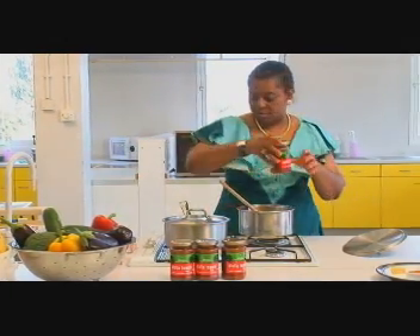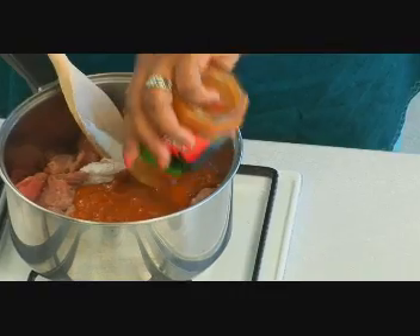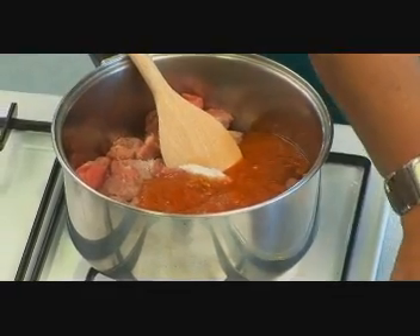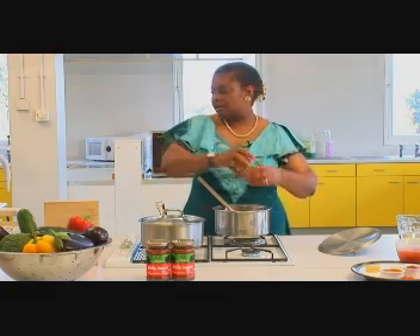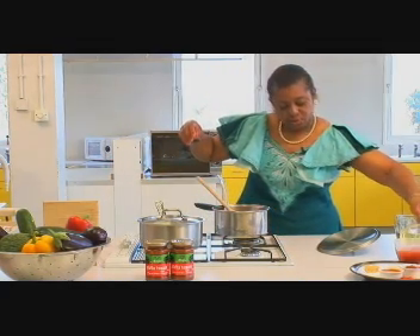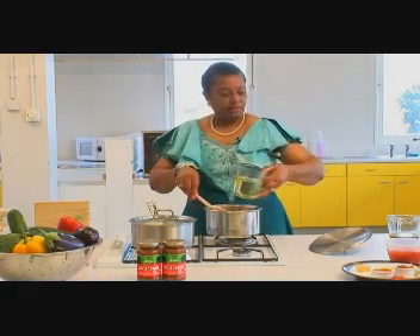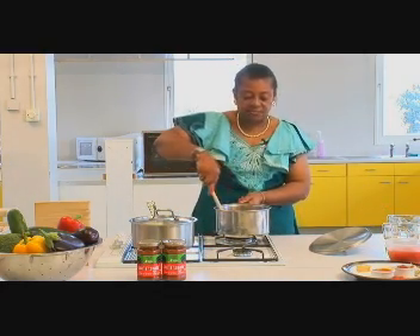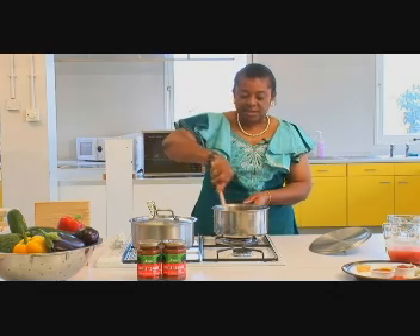I'll tip in two jars of the Alafia tomato cooking sauce — that's one jar gone in and then the second one. Then I'll add some vegetable oil, roughly 200ml. The amount of vegetable oil you consume is a very personal thing, but I tend to find that just 200ml for half a pound of beef is plenty.